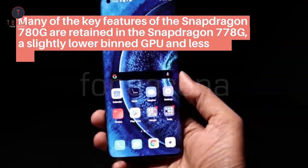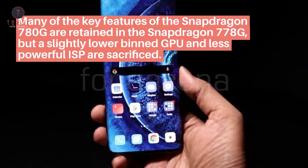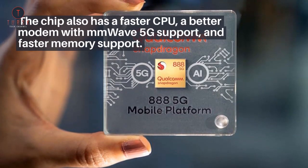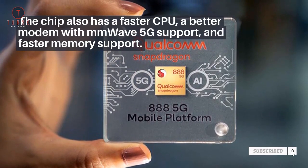Many of the key features of the Snapdragon 780G are retained in the Snapdragon 778G, but a slightly lower-bin GPU and less powerful ISP are sacrificed. The chip also has a faster CPU, a better modem with mmWave 5G support, and faster memory support.